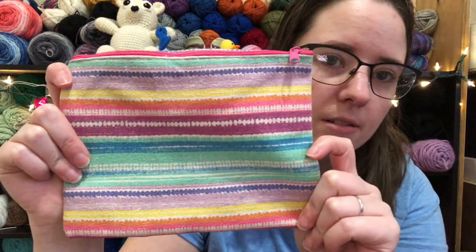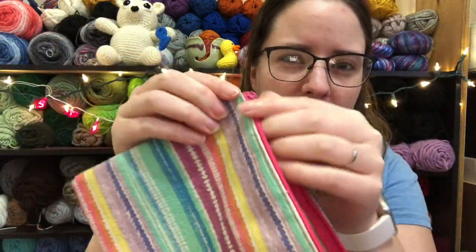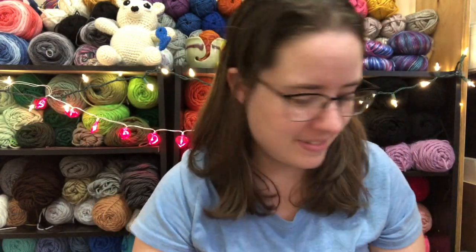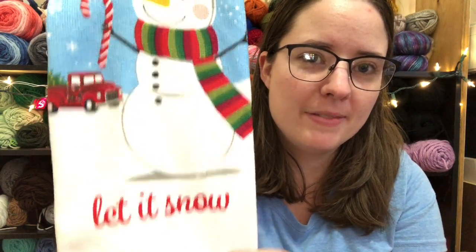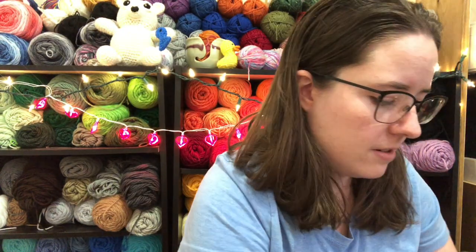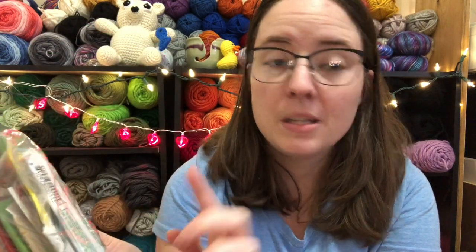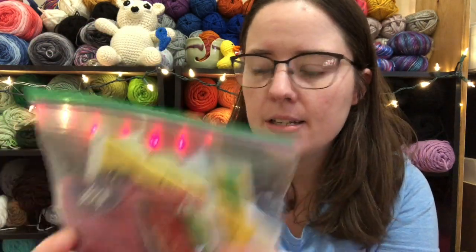One is this really cute notions pouch, made out of a canvas-type material and it's rainbow, which I love. Then there's a cute hand towel — dish towel. Inside the notions pouch was this bag of teas and also some True Lemon lemonade and raspberry lemonade, so that'll be fun.